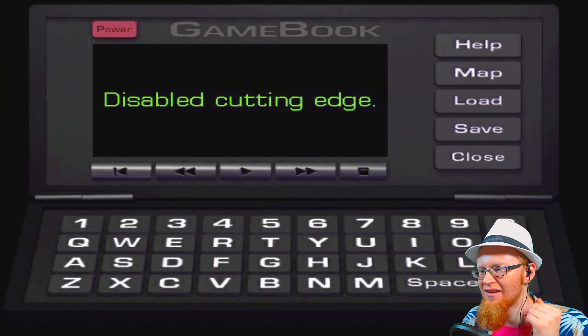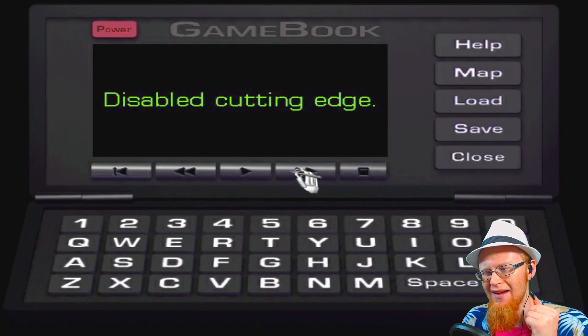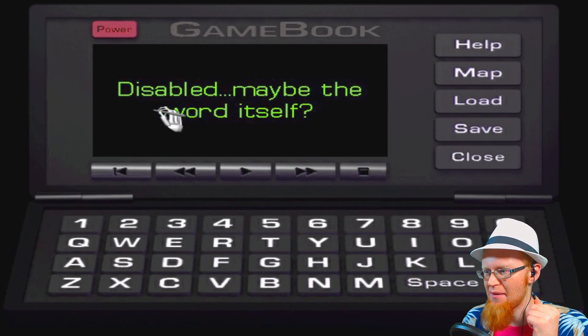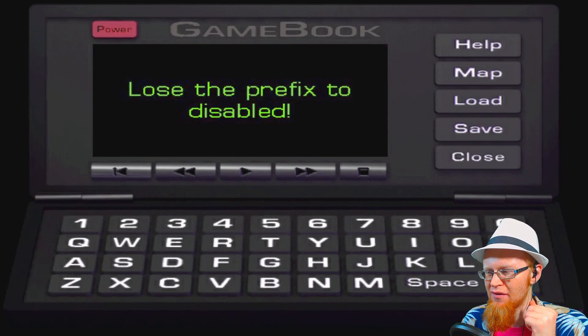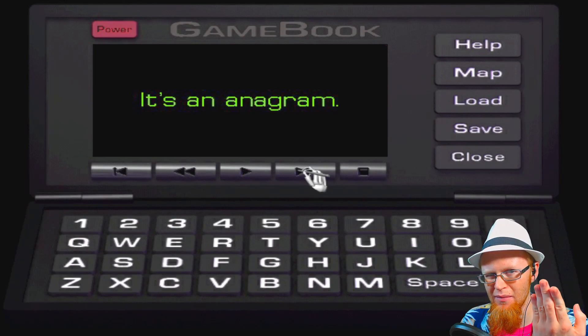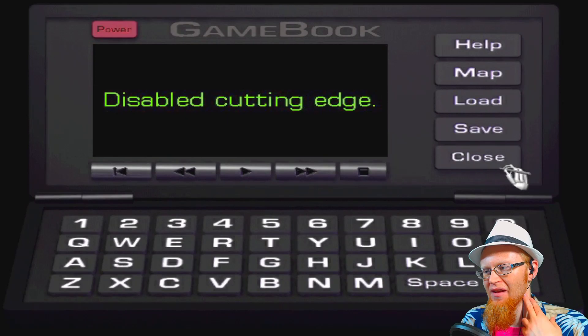Disabled cutting edge. So like, not a sharp knife? Blunt edge? Disabled. Maybe the word itself? Cutting knife, the word disabled? Disabled... S... Lab... Lab coat. Refix to disabled. So that's abled? It's an anagram. Anagram for abled? Like bleed, but misspelled? Cutting edge is a blade. Blade. That wasn't too hard. I didn't get it, but we need blade.